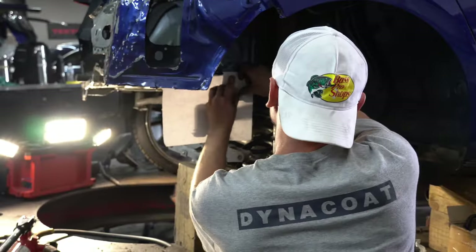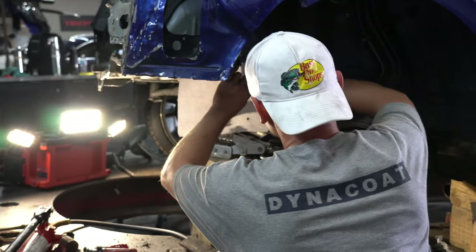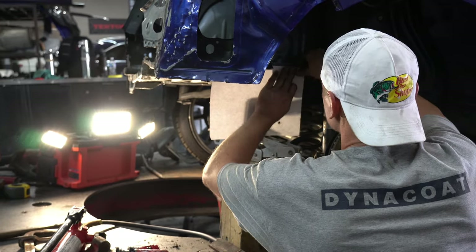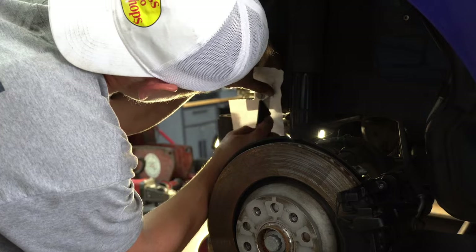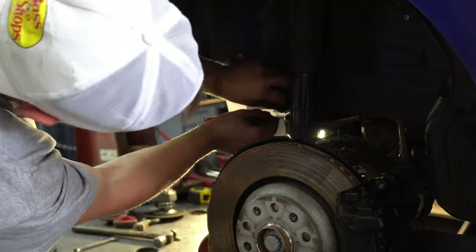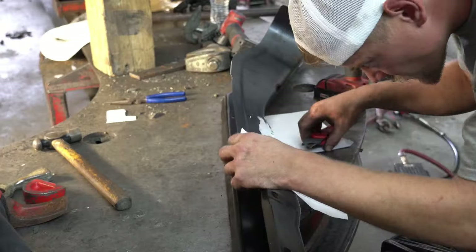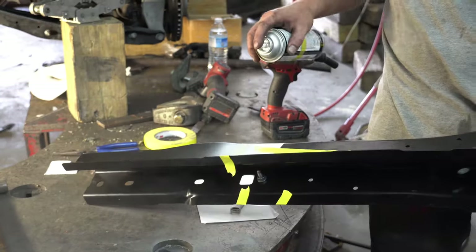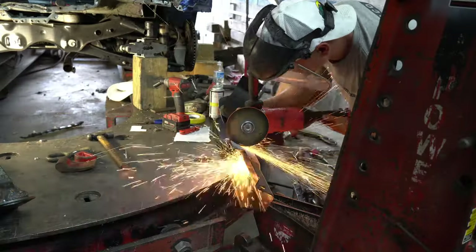Once we got everything straightened out, it was time to start working on the new frame rail end. What Yuri's doing here is actually pretty cool. By placing the light behind and using a piece of paper, it creates a shadow of the frame rail — basically a template of how it needs to be cut. Using the bolt as a reference point, once he mocked up the template, he could then transfer it to the new frame rail end and line it up exactly with the bolt. Yuri sprayed the new frame rail end with some weld-through primer, and then it was time to cut it to shape.